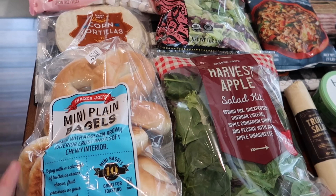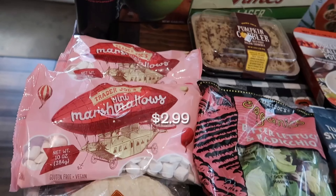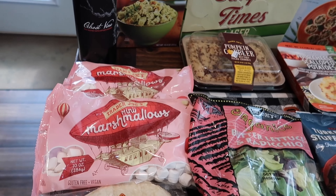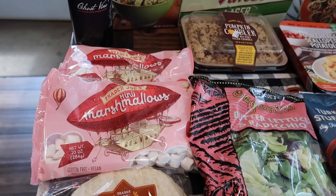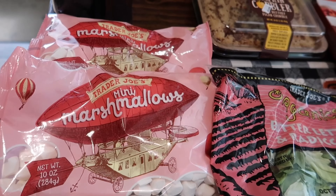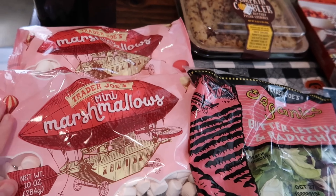I got some plain mini bagels — that's why I picked up the pizza sauce — I'm going to be doing mini bagel pizzas. Also corn tortillas for tacos. And you guys, the mini marshmallows are officially back! I grabbed two bags and I'll probably keep grabbing two bags the whole time to stock up. These are gluten-free, vegan, and the best marshmallows I have ever tried. I love them so much — I can't find marshmallows any better throughout the year and they're only here during the holiday season.